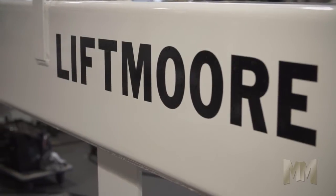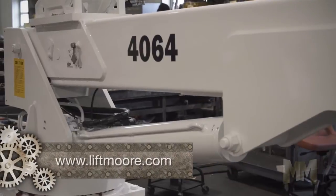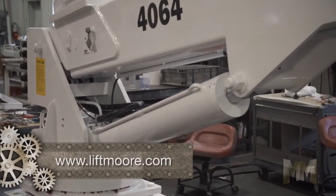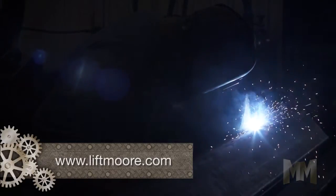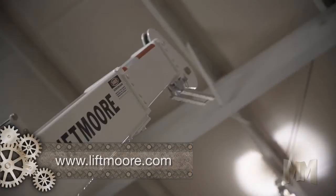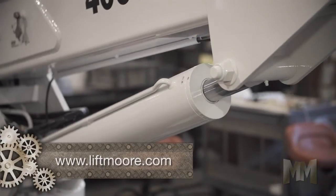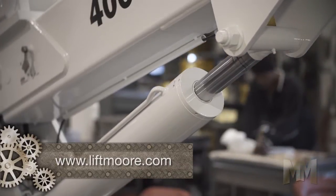Liftmore offers a wide selection of cranes with features which are in demand on the job. Lifting capacity of models ranges from 800 pounds up to 10,000 pounds. Moment ratings range from 4,500 to 72,000 foot-pounds, while boom lengths extend up to 30 feet. Liftmore cranes are 12-volt electric or hydraulic, with either manual or power rotation.